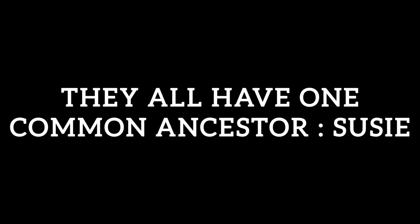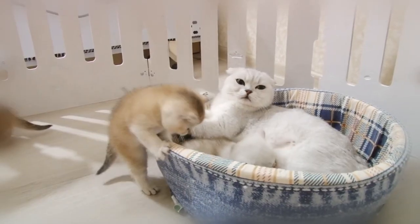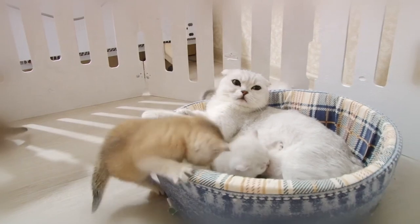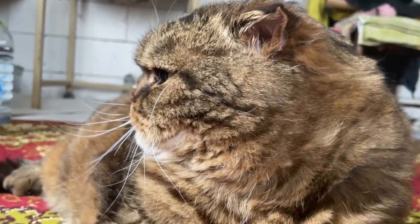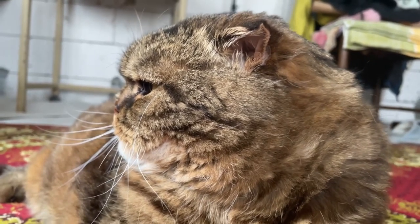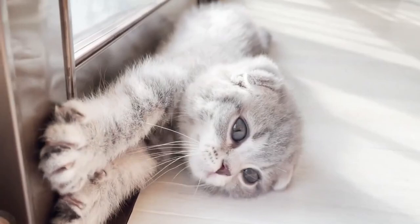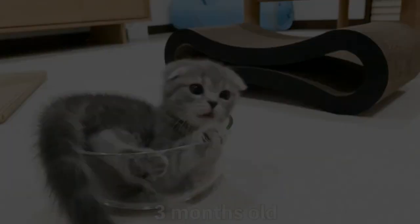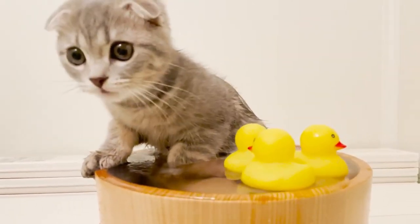Number 2: They all have one common ancestor — Susie. Even though cats with folded ears have been around since the 1700s, it wasn't until the 1960s that Scottish Fold cats were first introduced. In Perthshire, Scotland in 1961, a kitten with folded ears was found among a litter of cats without folded ears. The name given to this kitten is Susie. She was mated with other cats to create the breed; therefore, all Scottish Fold cats share her as a mutual ancestor.